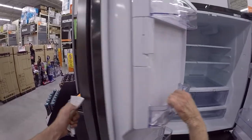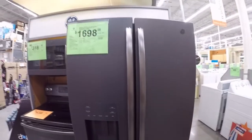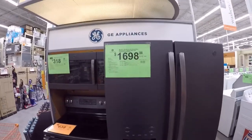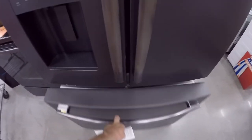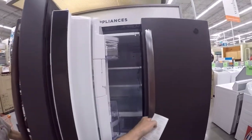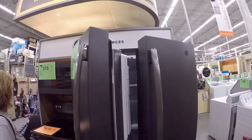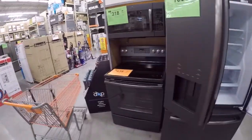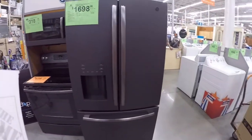My dad bought this for your house — what is it? It's an HG black slate. That's what he paid for it? Oh my god, wow. It is nice though, it is a nice fridge. So this is the fridge that's in your house — that's pretty cool. He bought the dishwasher too that goes with it? All right, very cool. New refrigerator. All right, moving on.